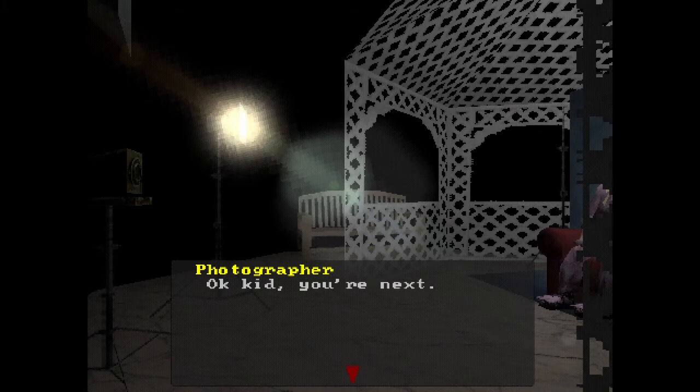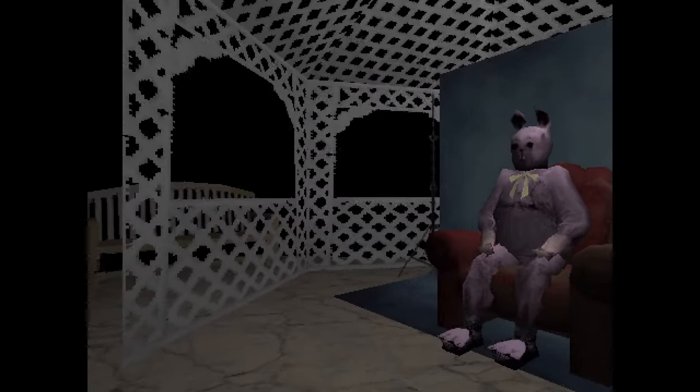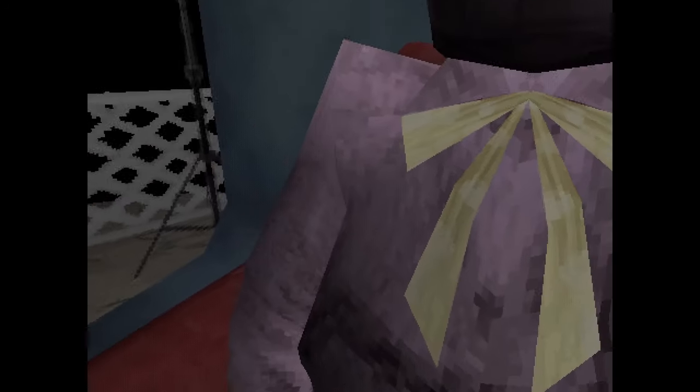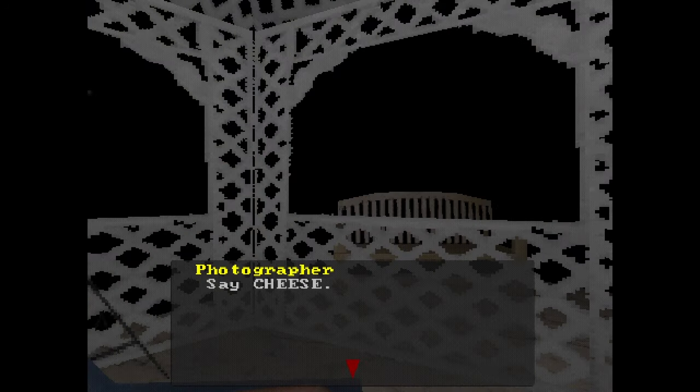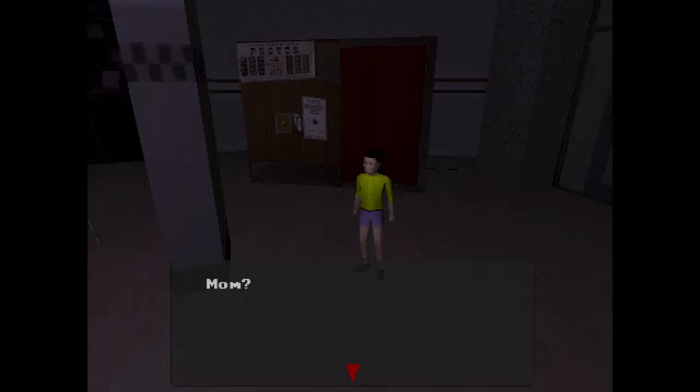Starting with the prologue, we're put into the shoes of Justin, ready to take his picture with the Easter Bunny. The kid's a little hesitant, as anyone would be, prompting the photographer to hurry him along brusquely. After the scene, we wake up in a photo booth. Looks like we fell asleep long enough for the mall to close, leaving us all alone, locked in.